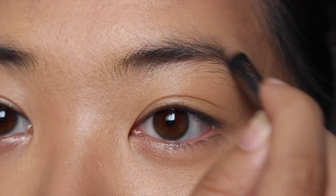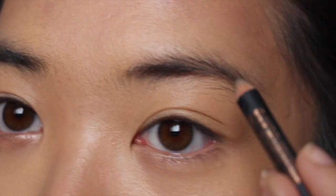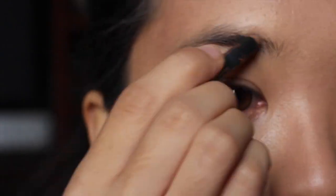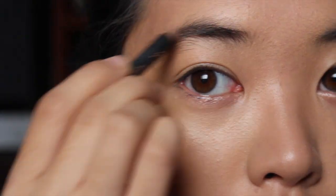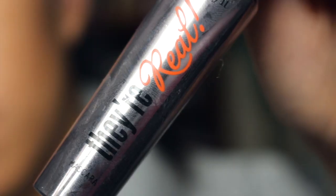Then I'm going to take my Anastasia brow pencil that I got in a Birchbox — you can go and subscribe to Birchbox using my invite code in the description down below. Also, I've never gotten my eyebrows done before, so if they look bad, that's why.